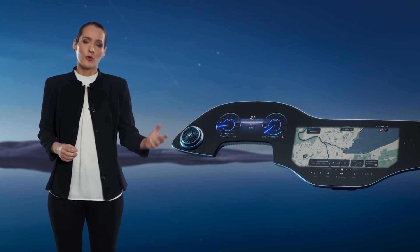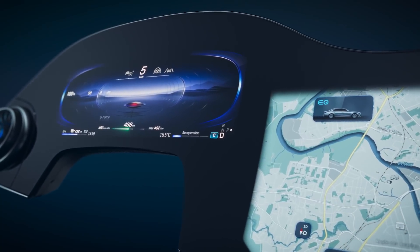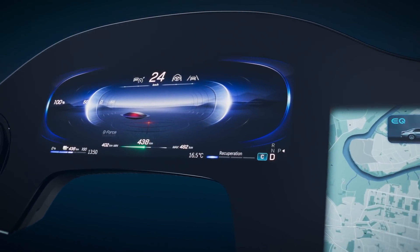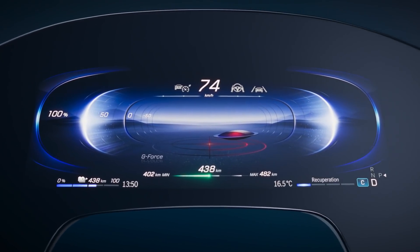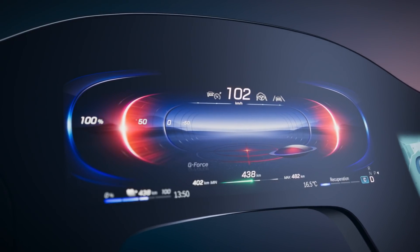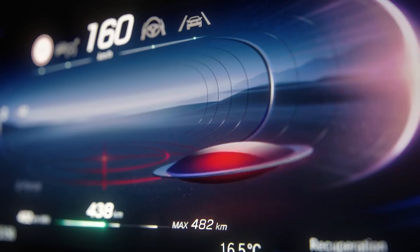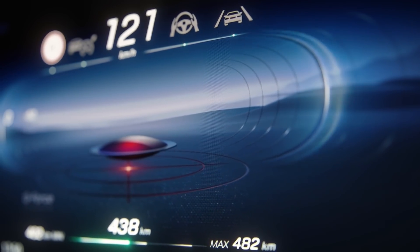Let me give you one more specific example. This is the futuristic design of the pure EV mode and its different interpretation of displaying key functionalities like boosting, recuperation or g-force. We call the g-force element the EQ puck or flying saucer. Key information is easy to understand and nice to look at.